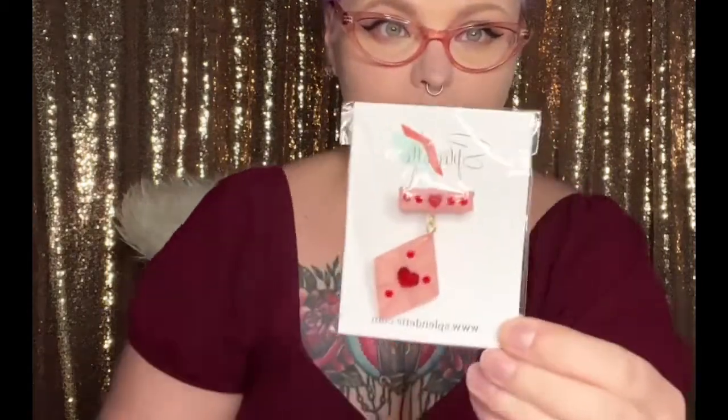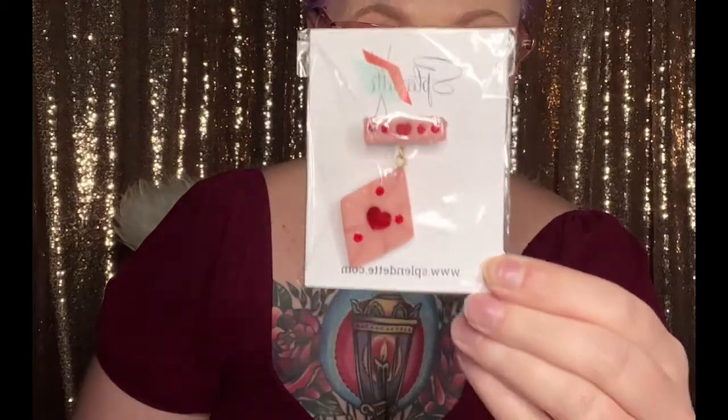Item number one — what is this? That's super cute, it's like a little brooch thing. I actually have the bangles to match this, so that is perfect!